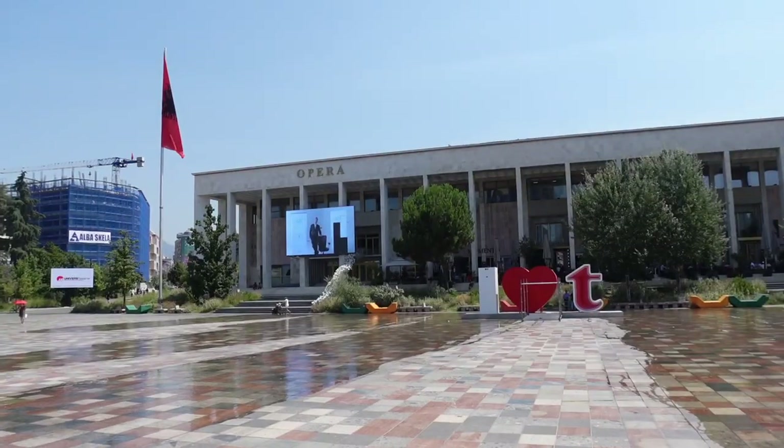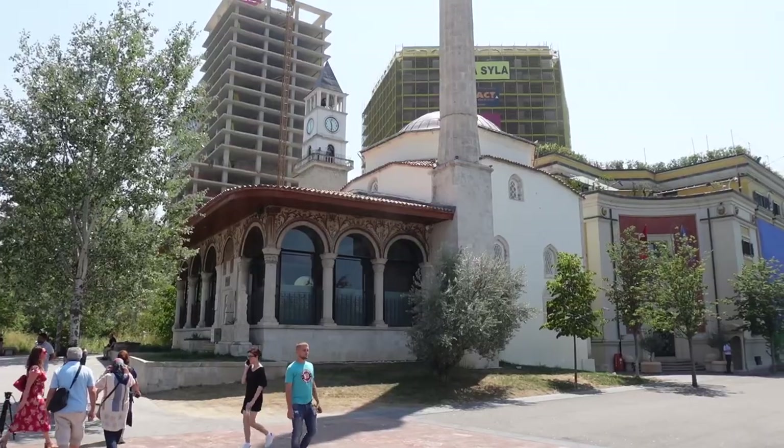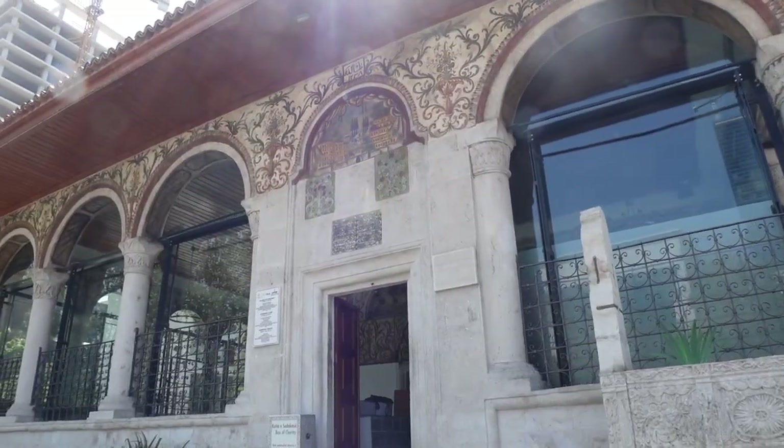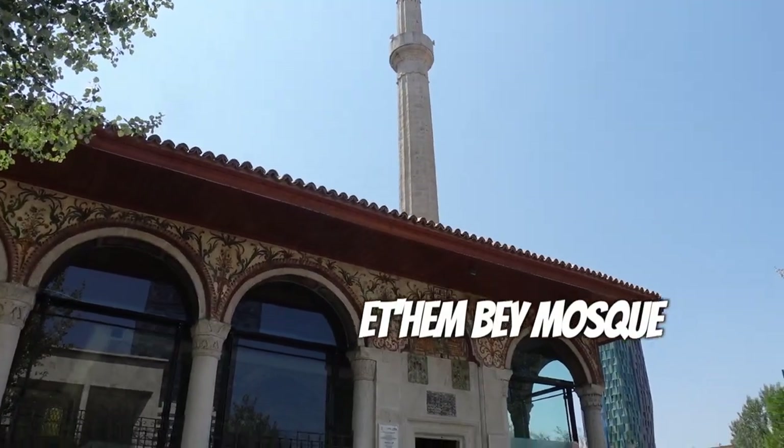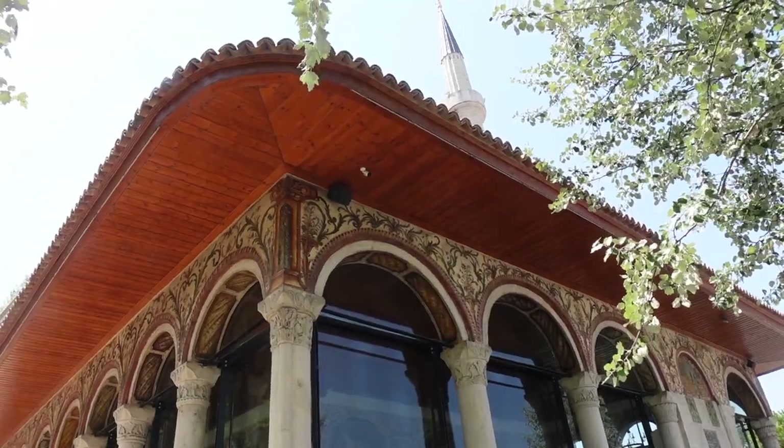My sincerest apologies that these shots look rough — the sun is right at the top of the sky right now. The square has a host of museums, monuments, and places of worship, including our next stop. If you're in Skanderbeg Square, you'll have no issue spotting the Ethem Bey Mosque. It sits on the southeast corner of the square and has been here since its completion in the 19th century.